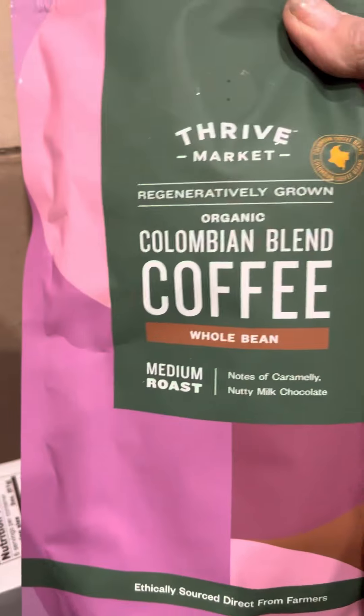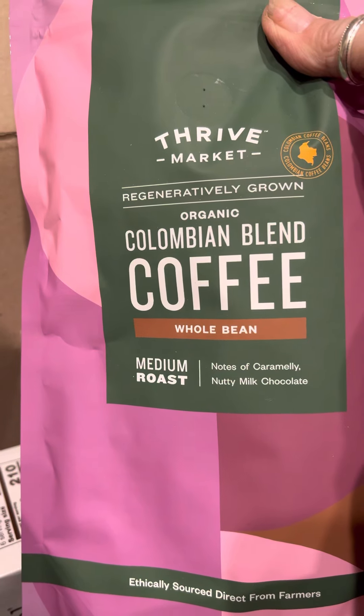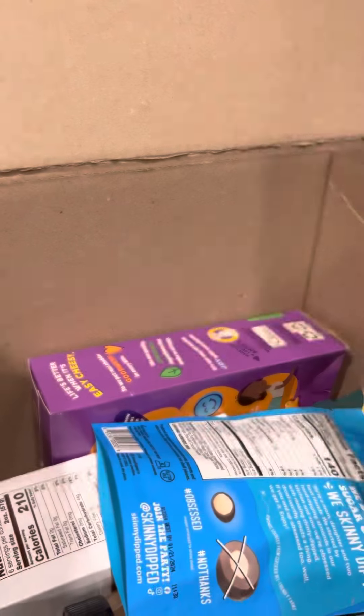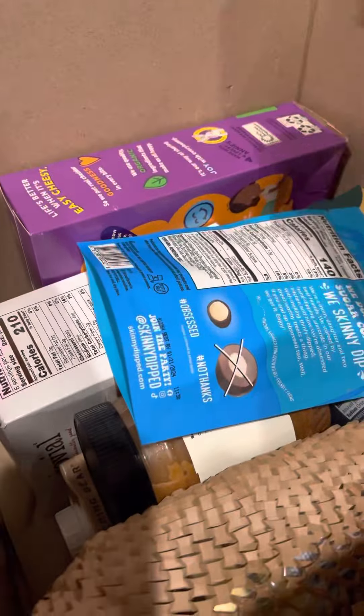Coffee Market coffee, Colombian blend whole beans. I've got to get out my little grinder and I can use it in my cappuccino machine.